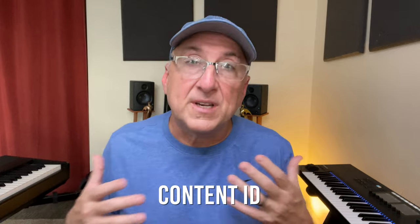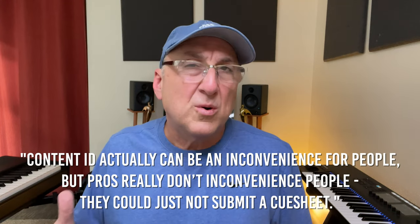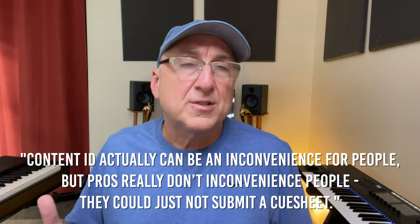I asked them about Content ID, and they said they don't have stats for Content ID and who might get filtered by clients, but they always advocate that you use Content ID for your songs. I asked them the same about PROs — they don't have stats for PROs, but they strongly advocate for it. Content ID can actually be an inconvenience for people, but PROs don't really inconvenience people. They just could not submit a cue sheet to television if they didn't have the PRO information.